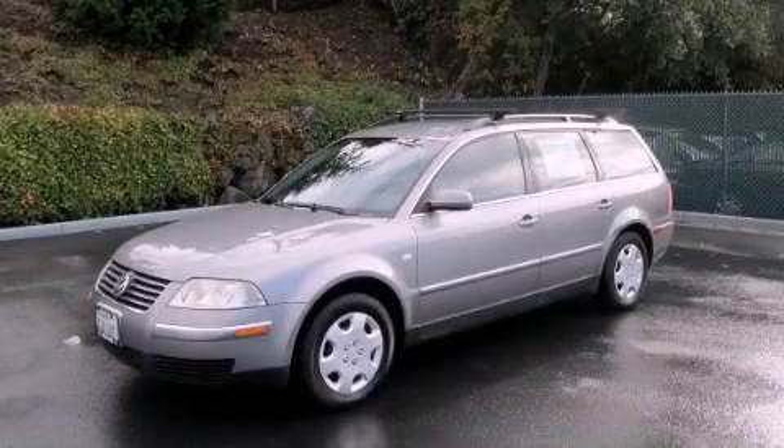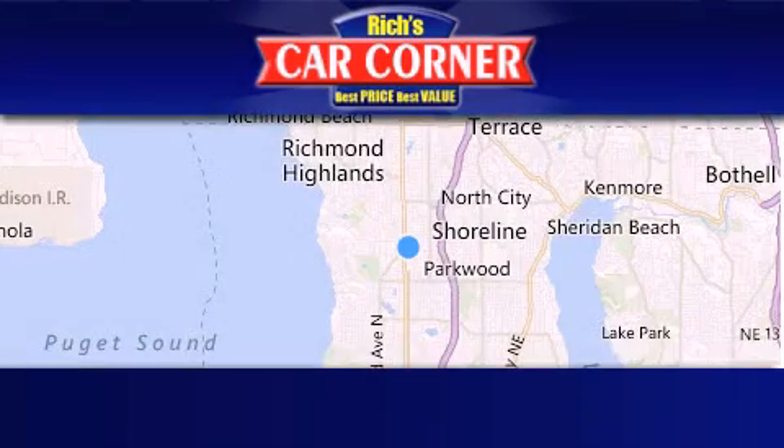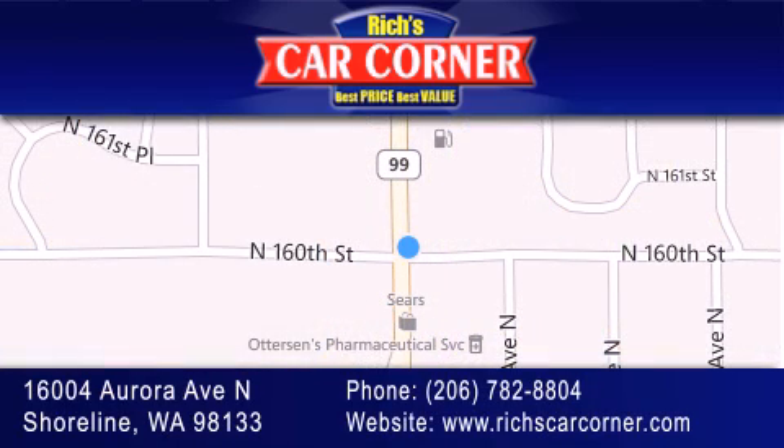Call or visit us right now and arrange your test drive today. Rich's Car Corner is located at 16004 Aurora Avenue North in Shoreline. Our goal is to exceed all of your expectations to ensure that you'll return for future visits.